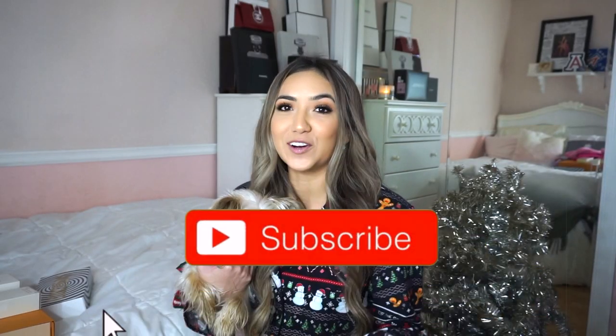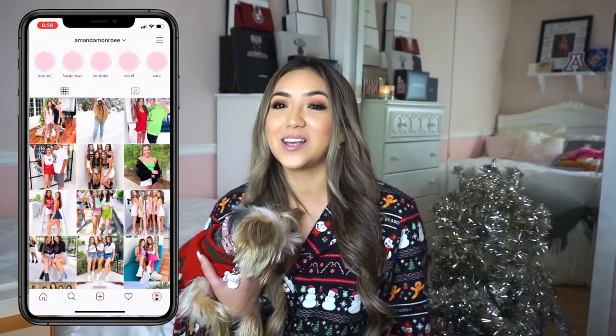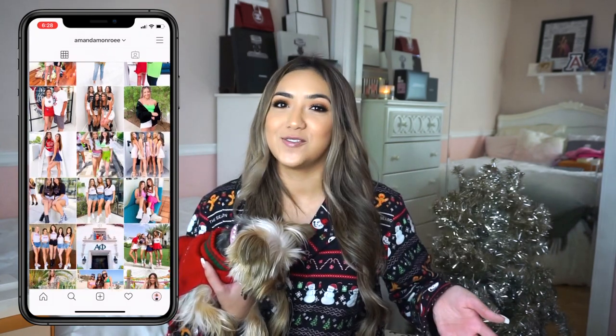Hey everyone, today's video is going to be my annual 'What I Got for Christmas' video. I always love watching these videos during this time of year, and there are already so many that I need to catch up on. I do this every year — it was my first video years ago, so I thought I would film it again.